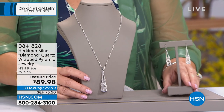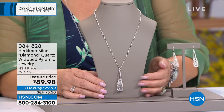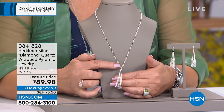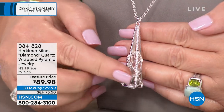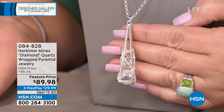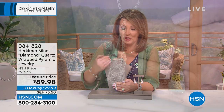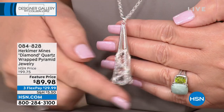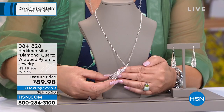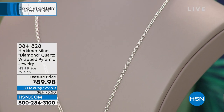To kick off this collection we're going to start with a pyramid pendant. It is filled with natural Herkimers. This is $89 — $89.98. I'm saying it out loud because I can't believe it. You get a long chain and this beautiful Herkimer pyramid filled with Herkimers. And then the matching earring is also $89.